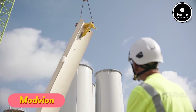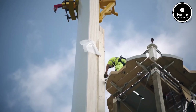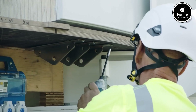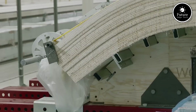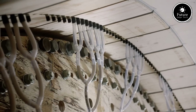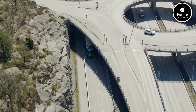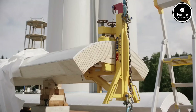As the world moves toward renewable energy, Swedish company Modvion is leading a groundbreaking shift in wind power technology. Instead of using traditional steel towers, Modvion builds wind turbine towers from wood — an innovative approach that is both stronger and more sustainable. The secret lies in laminated veneer lumber (LVL), an engineered wood material that is lighter than steel but just as strong. More importantly, while steel production releases large amounts of CO2 emissions, wooden towers store carbon, making them a climate-positive solution.